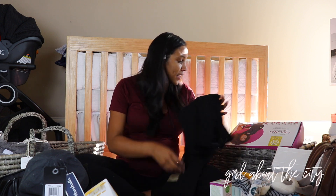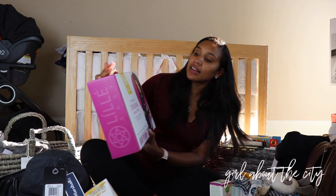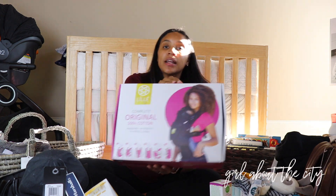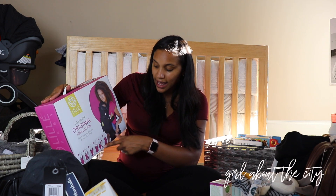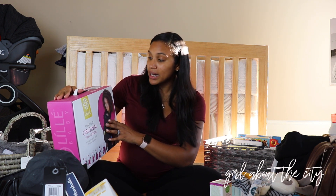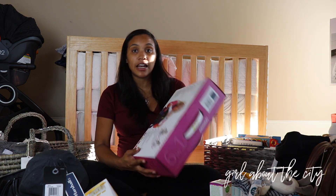The next thing is the ring sling carrier. I'm really super excited to use this — it's basically a ring carrier you put over yourself, put the baby in, and then tighten using the ring. I'm excited to use this around the house when I want to carry him but don't want to use the big carrier I plan to use for hiking. That carrier is the Lillebaby Complete Original carrier — it's a six-in-one. I'm a big hiker, so I thought this was perfect. It's super breathable, has a lot of different carrying positions, and can be used from newborn to 48 months, so I'll get a lot of use out of it.